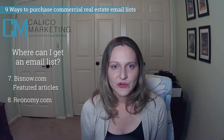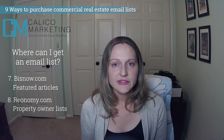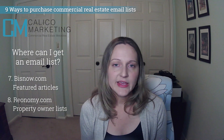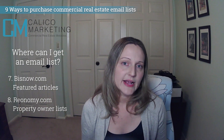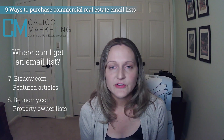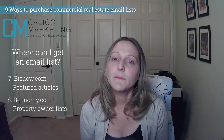Number eight: Reonomy. Buying a list from Reonomy is very simple and easy. Their filtering software makes it easy to pull only the leads that you want, so you can get as targeted as you need — like multifamily owners in a particular zip code or people that own a certain size of shopping center. You can download these into Excel spreadsheets for easy contact, and while not every contact will have an email, many of them do.